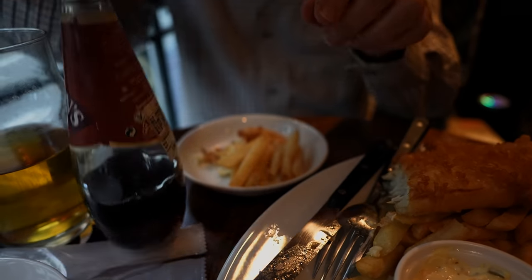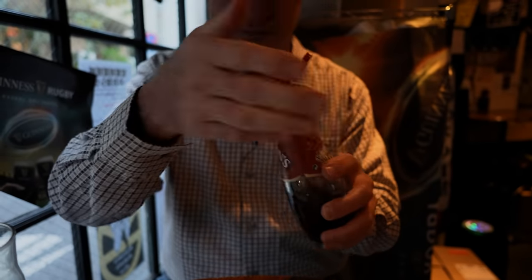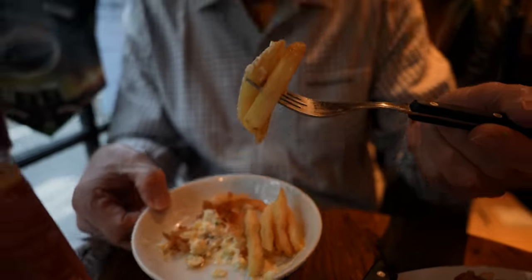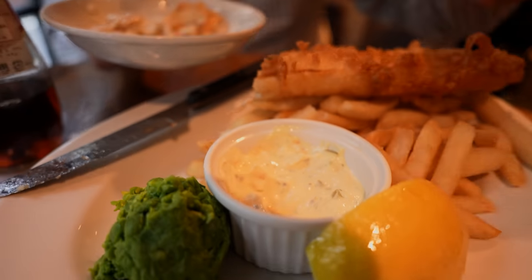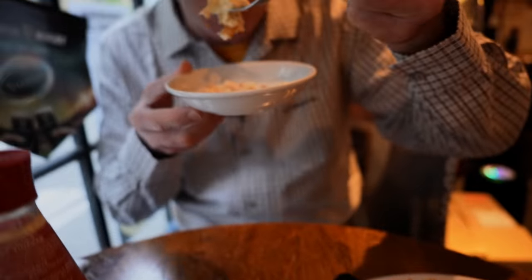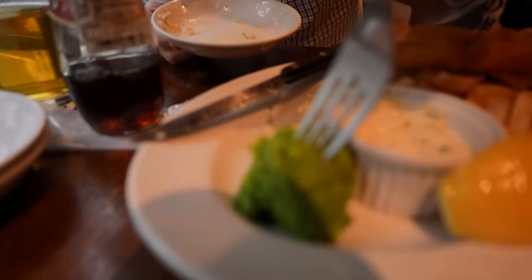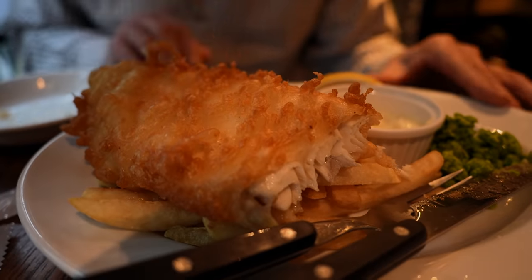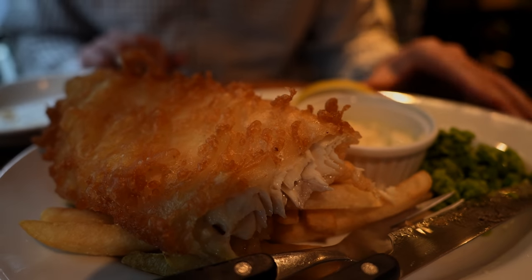We're going to try some of the malt vinegar — not the ketchup, the malt vinegar. All vinegar, it goes well with these. Nice thick fries. And the tartar sauce is a bit on the pickly side. Let's try some of the peas — pretty basic. That's a pretty darn good plate of fish and chips, I can tell you that. We're definitely going to destroy this. I'm going to eat every bit of it.